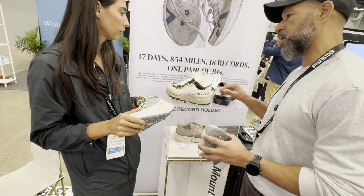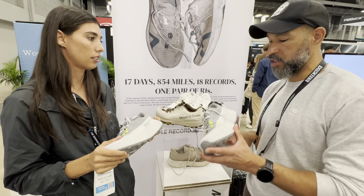Do any of these have rock plates? Rock plate in the trail shoe? And what about the H1? No rock plates in either.